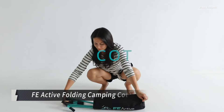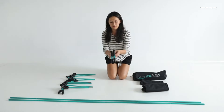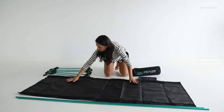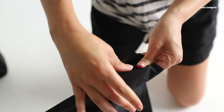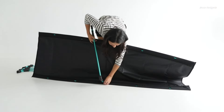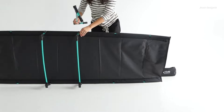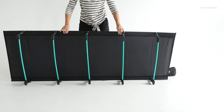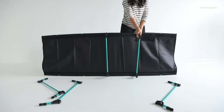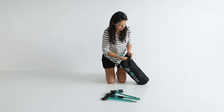Experience superior comfort and convenience on your next camping adventure with the FE Active Folding Camping Cot. This camping cot is designed to provide a restful night's sleep, whether you're at the campground, on a hiking expedition, or simply enjoying a backyard sleepover. Built with high-grade aluminum and durable 420D water-resistant fabric, the FE Active Camping Cot is strong enough to support a mattress and can accommodate individuals up to 250 pounds. Simply unfold it and you're ready to relax. When it's time to pack up, the camping cot folds down compactly and fits easily into the included carrying bag.